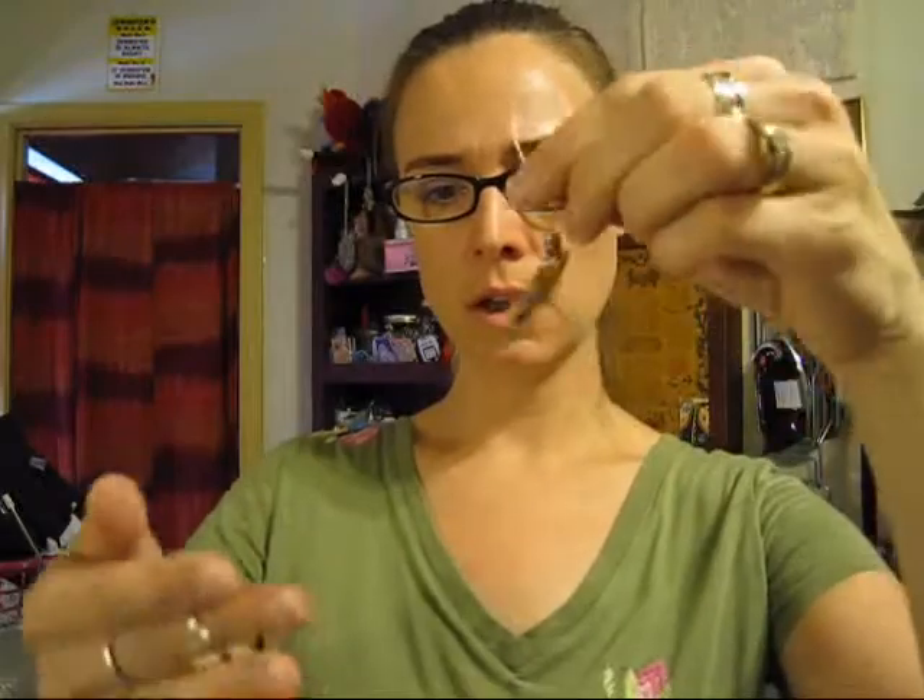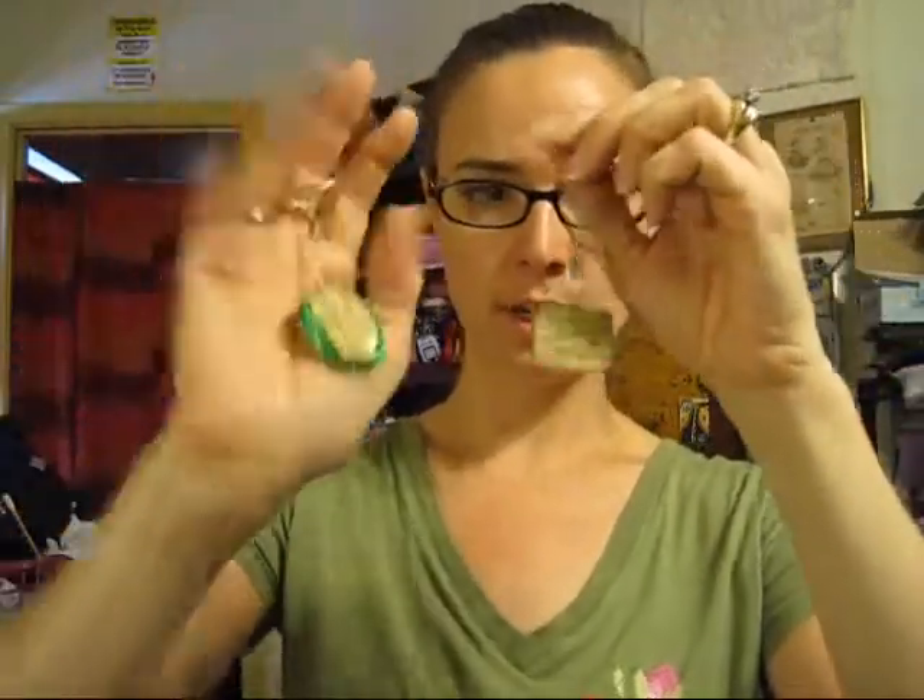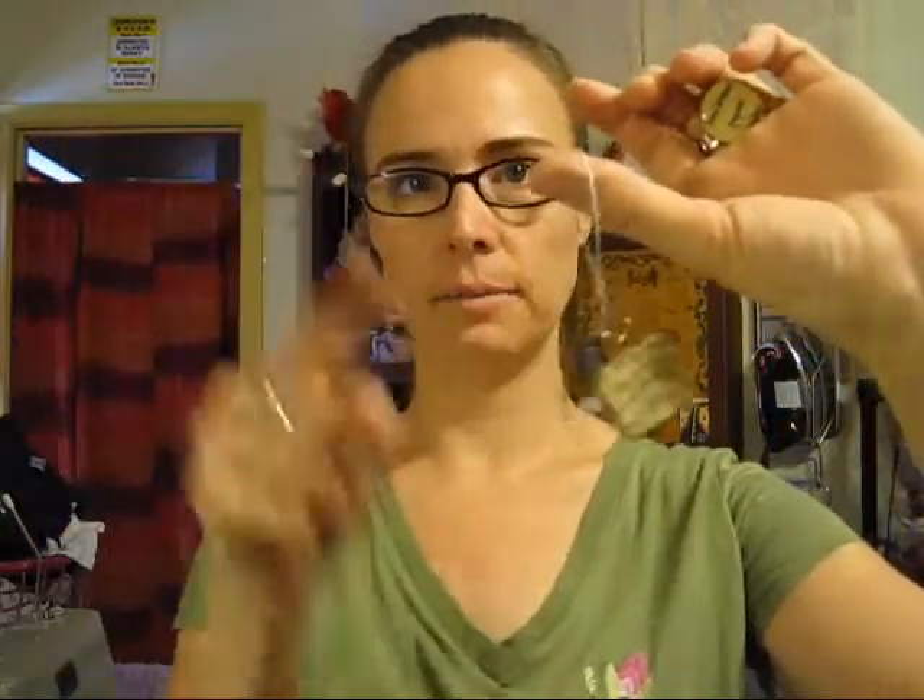I'm really excited about these. I'm going to put this one on a chain, this one I'll probably put on my keychain, and I might hang this one in my car. I have a little Harry Potter shrine hanging from my rearview mirror, so I might hang it there, or I'll hang it on my work bag.